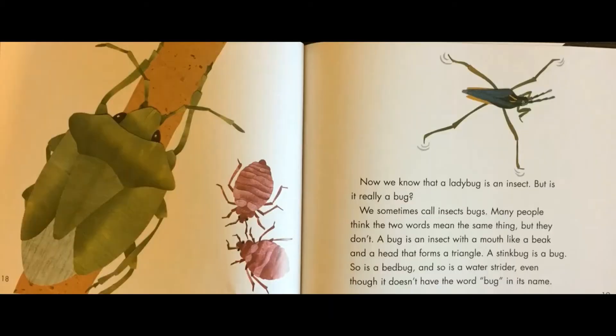Now we know that a ladybug is an insect, but is it really a bug? We sometimes call insects bugs. Many people think the two words mean the same thing, but they don't. A bug is an insect with a mouth like a beak and a head that forms a triangle. A stink bug is a bug, so is a bed bug, so is a water strider, even though it doesn't have the word bug in its name.